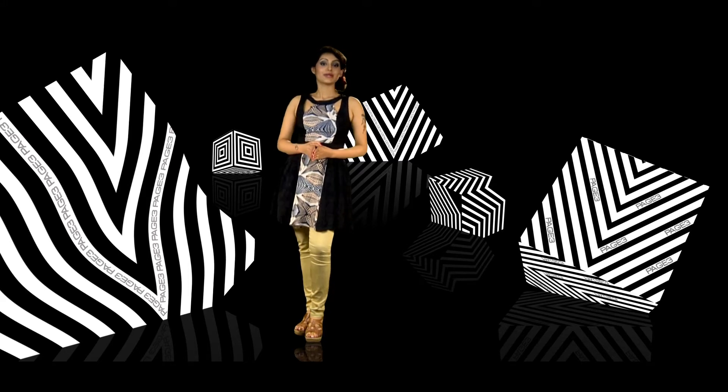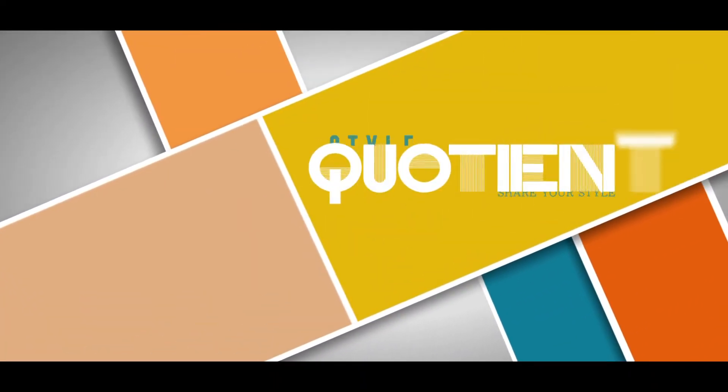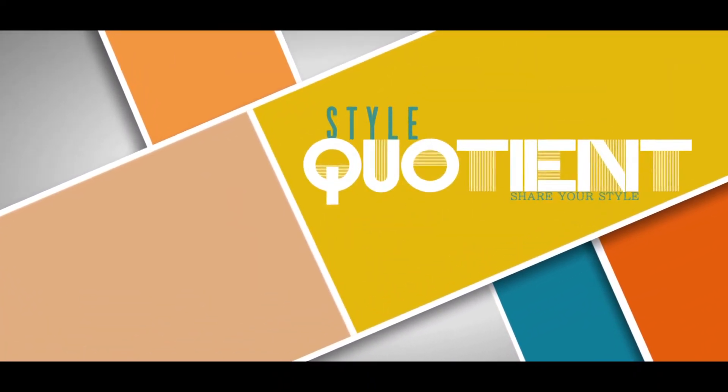It's time to find out what is in and what is latest from our expert stylist in the next segment, Style Quotient. Hi, it's me Shreya, fashion designer of the day.